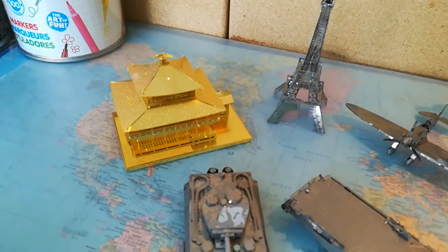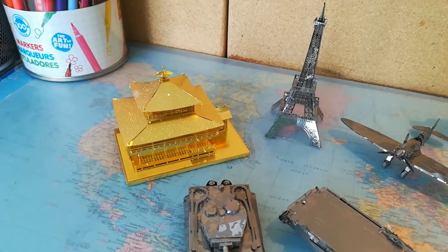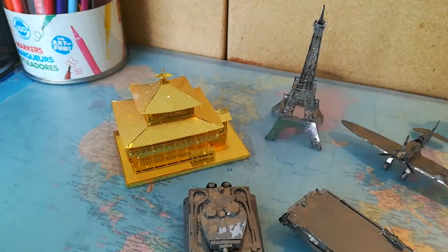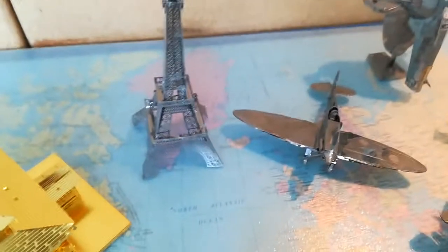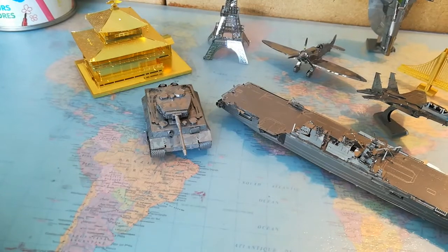The stuff I have in this collection includes the Golden Pagoda — it's like a famous building in Japan, the Kinkaku-ji Golden Pagoda, which I visited. Also the Eiffel Tower, a Supermarine Spitfire, the Slave I from Star Wars, the Golden Gate Bridge, an F-15J, a Japanese helicopter carrier, and last but not least, a Tiger Tank.